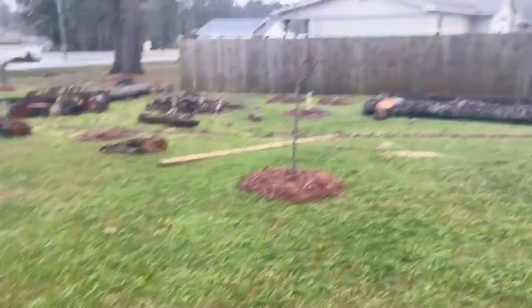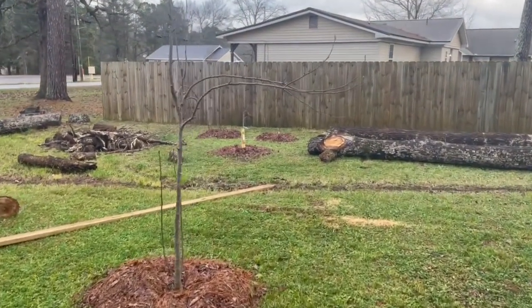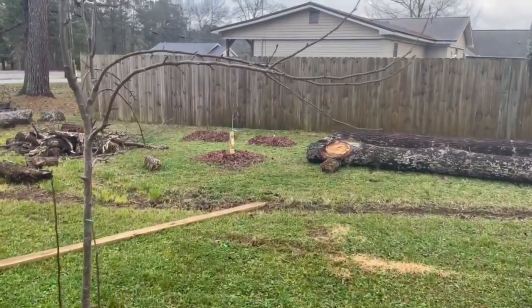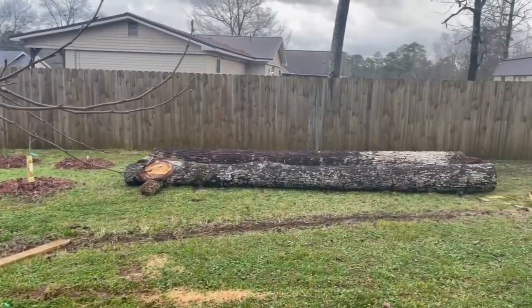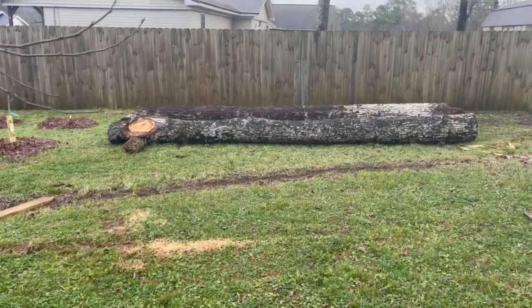Straight ahead we got a pear right there, and a pear back behind there, and then blueberries back behind them. Just over here, Zach was here for Christmas week and he helped me cut up all those trees that had been laying around.